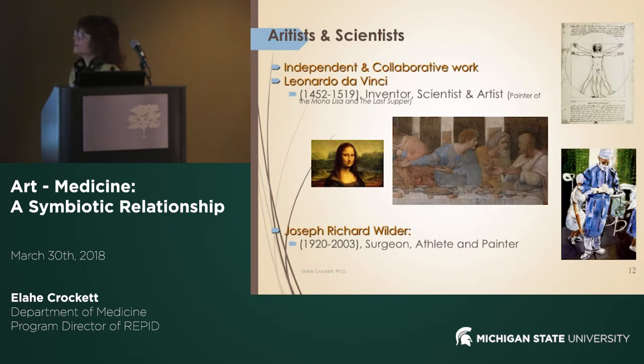Artists and scientists either work independently or collaboratively. One of the well-known artists we know is Leonardo da Vinci — everybody is familiar with the Mona Lisa and The Last Supper. He was not only an artist but also an inventor, a scientist, and an engineer. One artist-physician from our generation is Joseph Wilder, who describes himself as a surgeon, athlete, and painter, and his painting is probably familiar to the medical community.